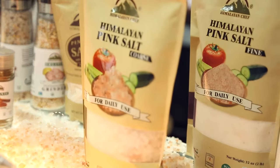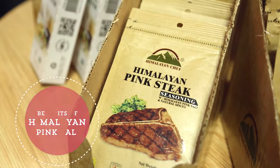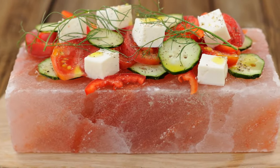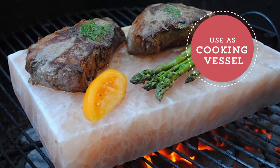Today we're doing some demonstrations on the benefits of using Himalayan pink salt in seasoning and the beauty of it in general when using it as an architectural piece, a serving piece, a cooking piece, and for the preserving piece of salt. What's trending is the use of the salt as a cooking vessel.